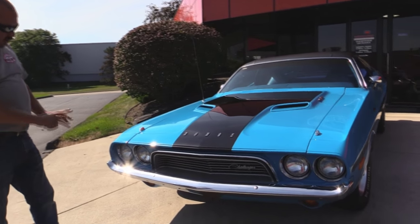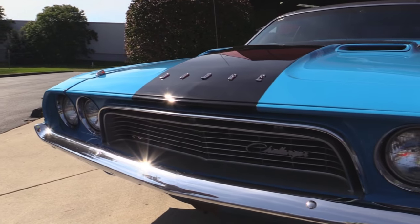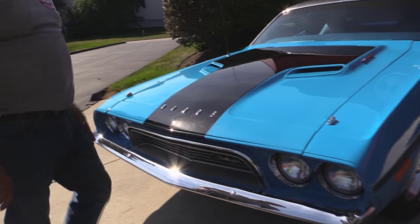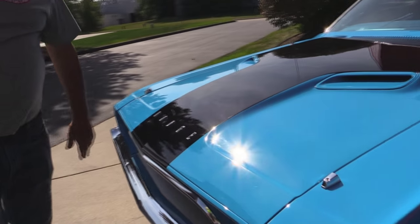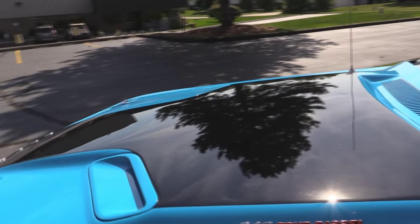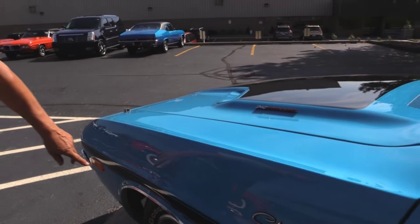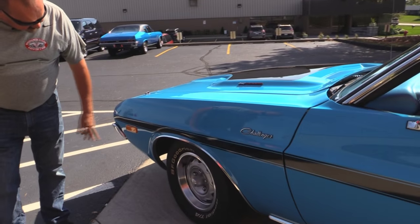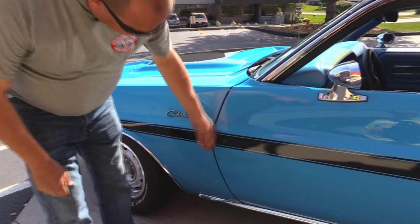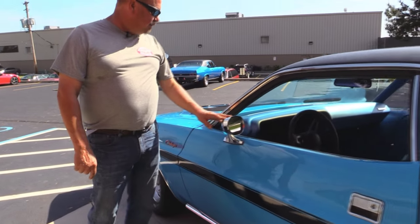The front bumper looks like new chrome, the front grille looks brand spanking new, bezels on the headlights look great, that Petty Blue with the blacked-out hood looks good, and the Dodge emblem's in great shape. I love the scoops — there's the 340 emblem, four barrel baby. The wheel-up moldings look fantastic, I love the Mopar wheels on it. The BFGs look good, the black stripe going down the side looks awesome. Look how that door fits nice and flush to the front fender.